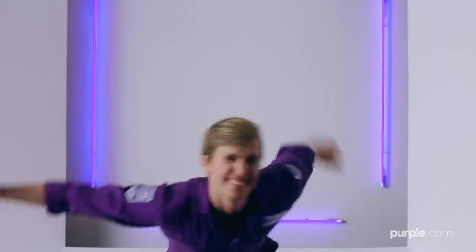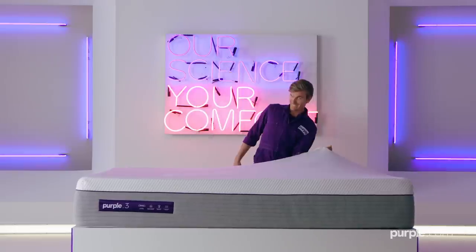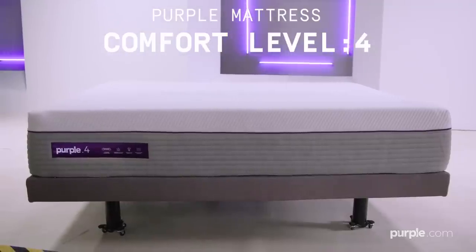But that's not all! Purple's cover design is super stretchy! This means the cover will flex with you, conforming to your unique body shape or sleeping position. And you can customize your mattress by choosing from Purple's multiple comfort levels.